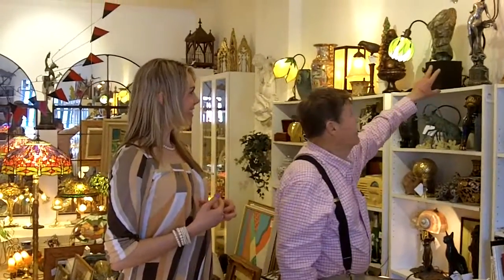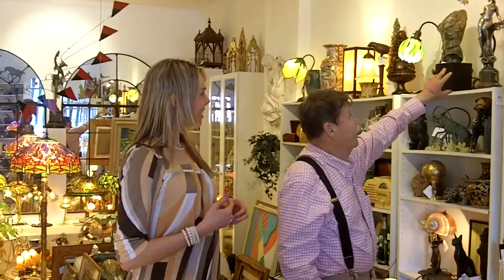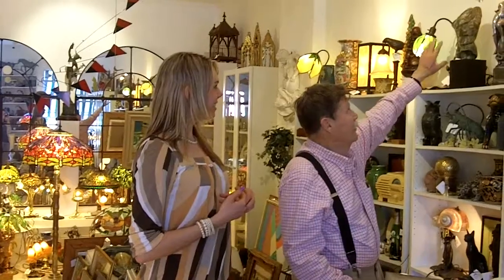One of the things you should take a look at is this Art Nouveau lamp with real glass shades. It's French, probably came out around 1880 to 1890.